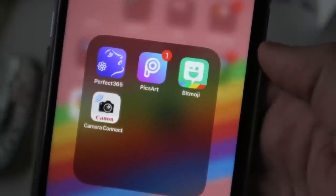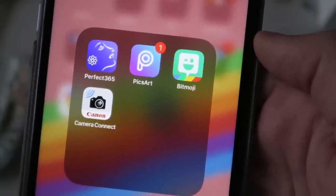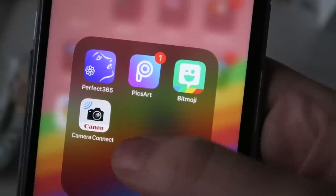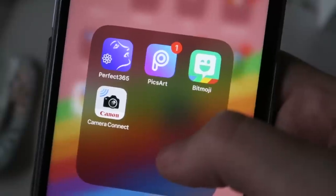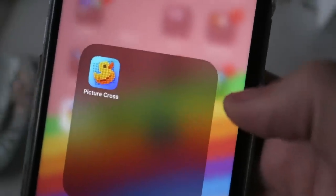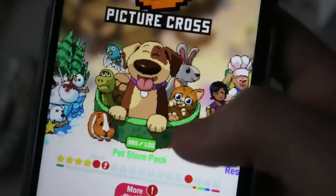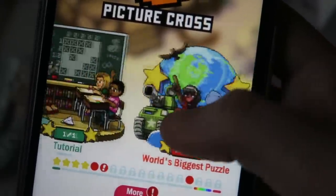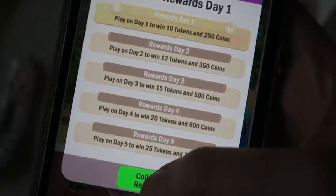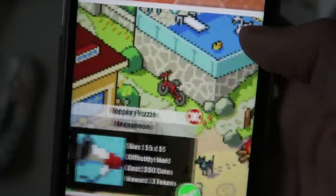Then I have my photo editors — Perfect 365 and Pixar are the two I've used for a very long time. I have Bitmoji, and an app that connects my camera to my phone to transfer photos or videos. I only have one game in my game folder — it's Picross. I am obsessed with Picross and have completed the first three puzzles — every individual thing is its own puzzle.